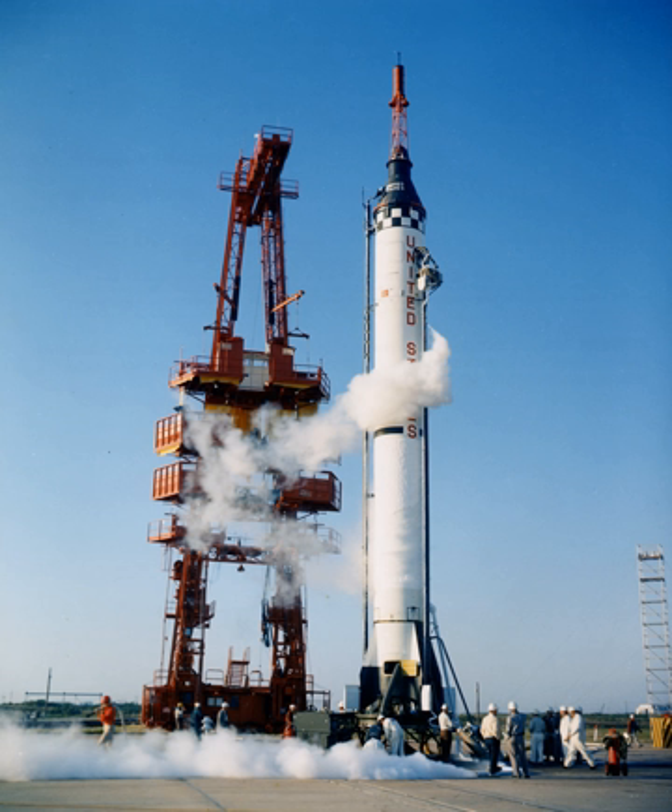A total of 23 launches were conducted from LC5: 1 Jupiter-A, 6 Jupiter-IRBMs, 1 Jupiter-C, 4 Juno-Is, 4 Juno-IIs, and 7 Redstones.